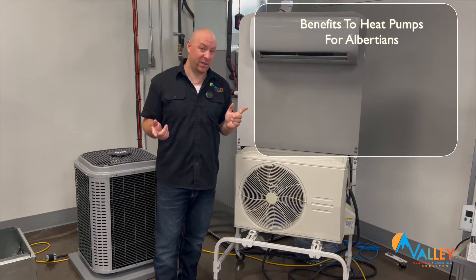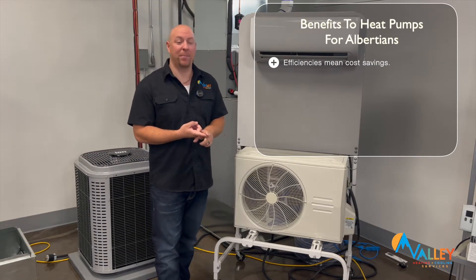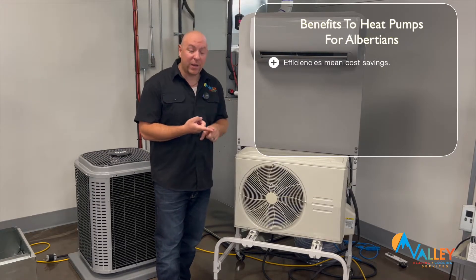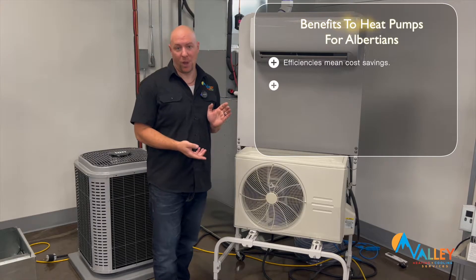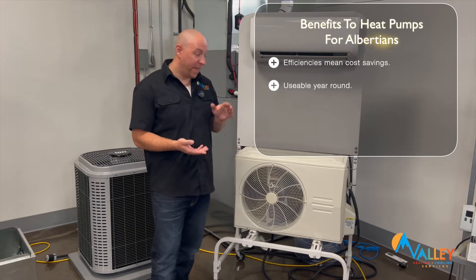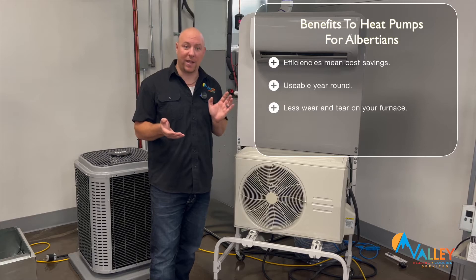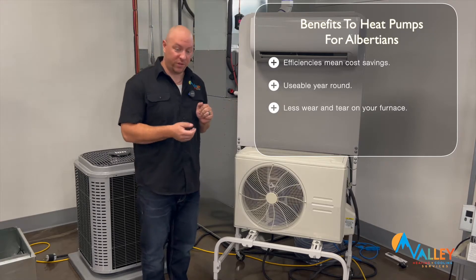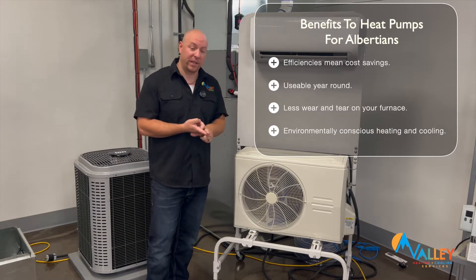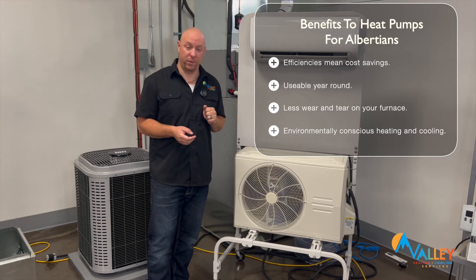What are the other benefits of this? Well, there is cost savings because you can be up to five times more efficient than electric heat with a heat pump. Also, it's usable 12 months of the year, so that would take some of the load off of the furnace — you would run your furnace a little less on the heating side, which should increase the lifespan of your furnace. Not to mention, it's also environmentally conscious as it pulls energy directly from the grid, not directly burning fossil fuels.